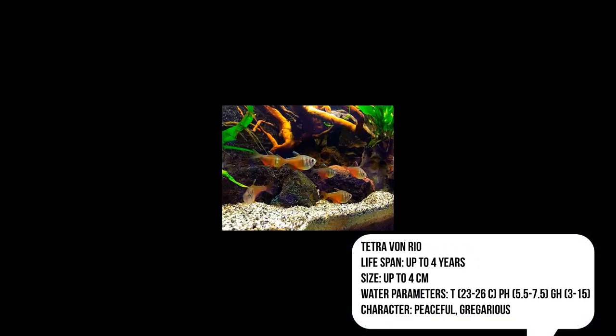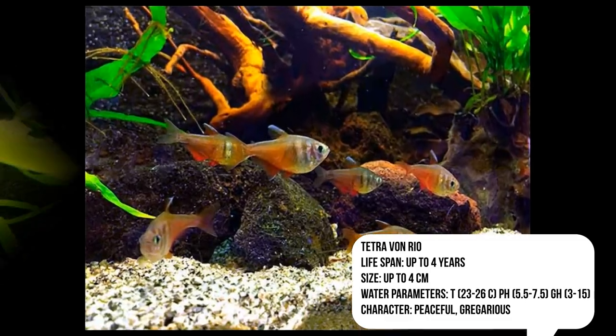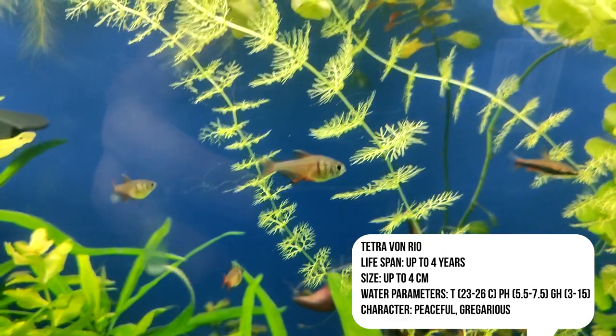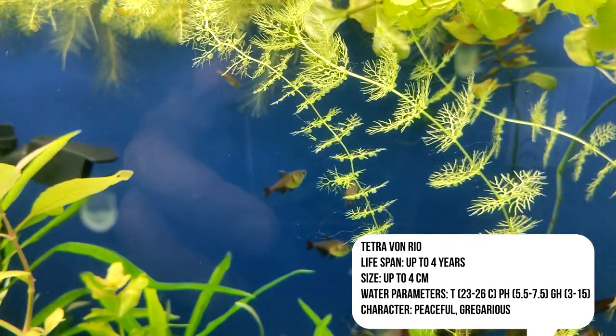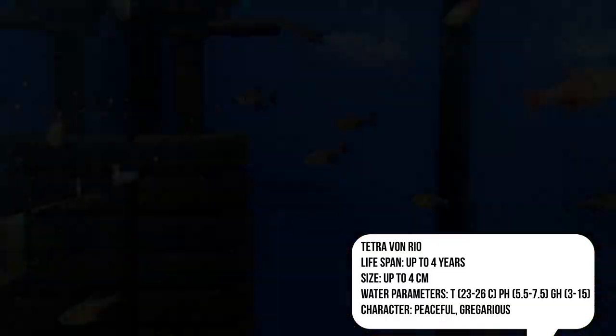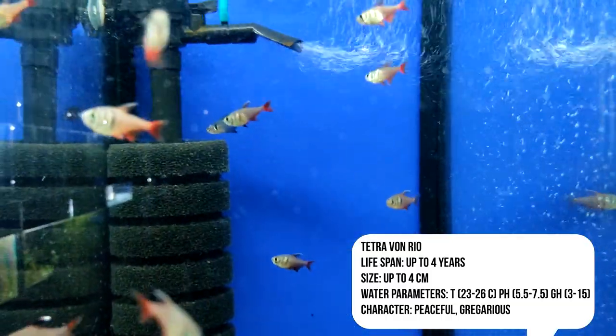If you want to add beauty and elegance to your aquarium, the Tetra von Rio is a great choice. It will liven up your aquatic environment and give you pleasure when watching it. Don't miss the opportunity to discover the beauty of Tetra von Rio and create an amazing world in your aquarium.